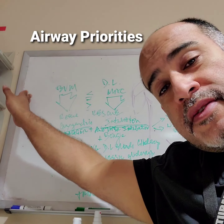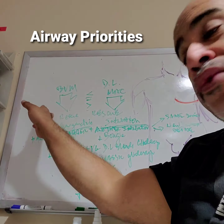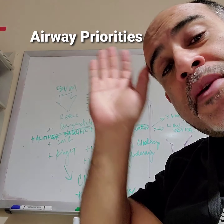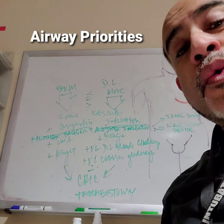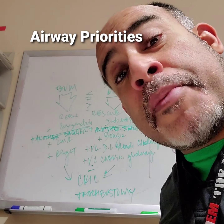You fail this part — BVM, before or after intubation — you have to think about rescue oxygenation. Rescue oxygenation is to maintain SATs above 90. What's the first thing we do? We bag. You fail bagging, there's always a master bagger who thinks they bag better than the other one, despite watching the SATs plummet.